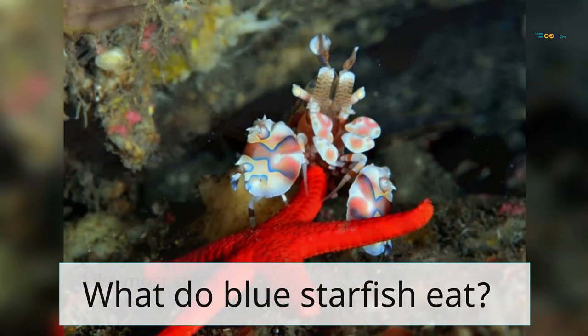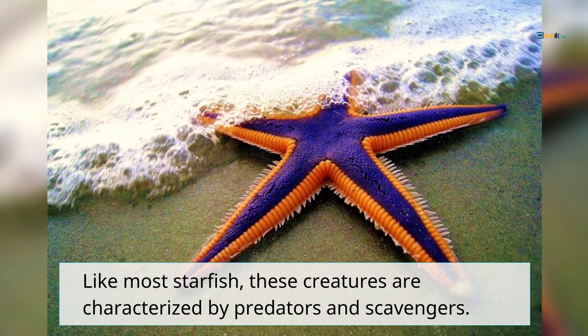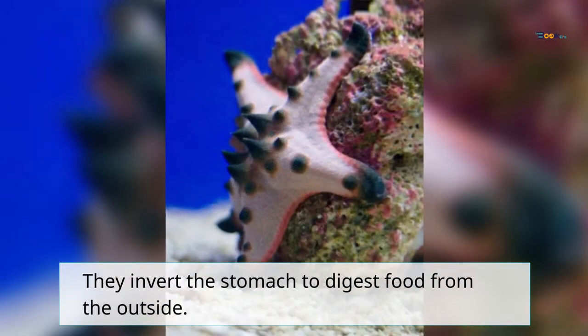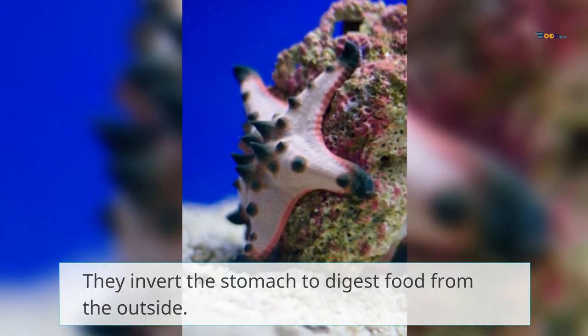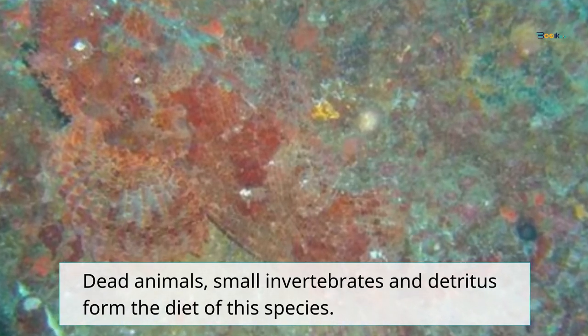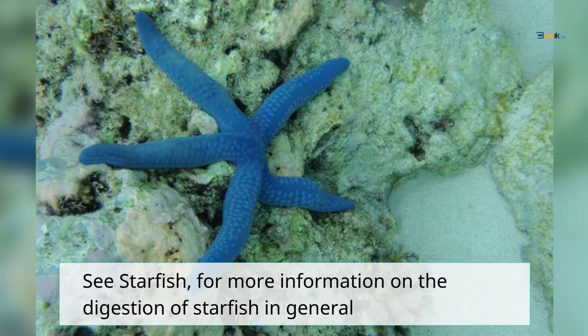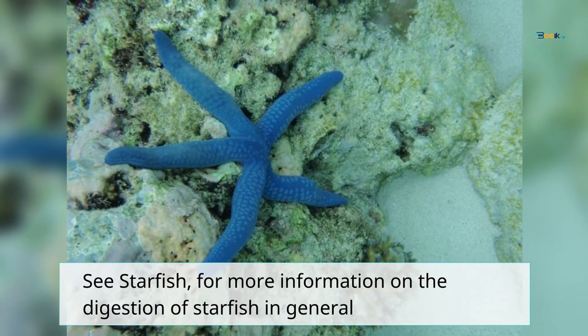What do blue starfish eat? Like most starfish, these creatures are characterized as predators and scavengers. They invert the stomach to digest food from the outside. Dead animals, small invertebrates, and detritus form the diet of this species.